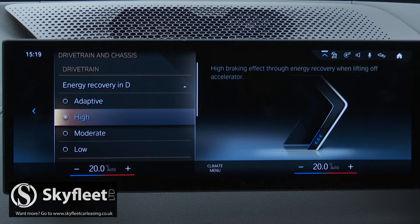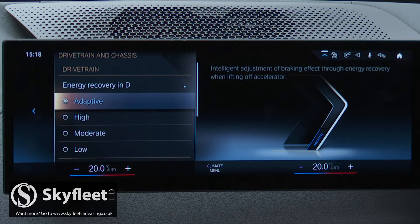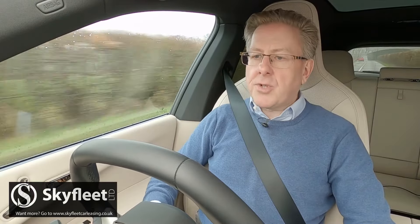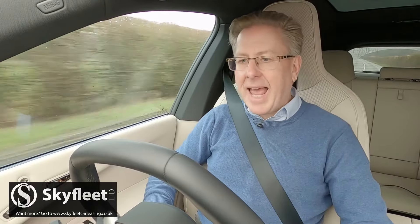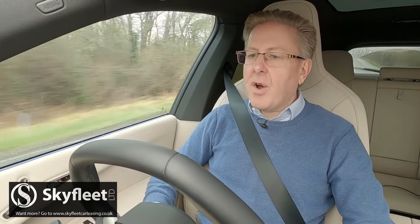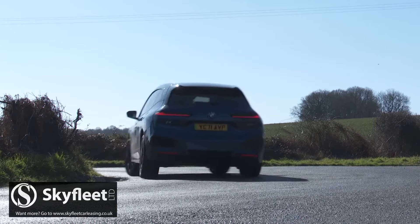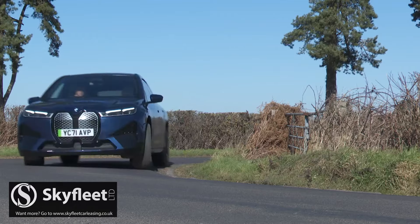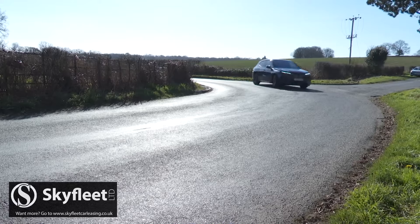On the move, the driver can choose high, moderate or low brake energy regeneration settings, or leave the system to do its own thing in adaptive mode. There are three My Mode drive settings — Personal, Sport and Efficient — and there's an iconic Sounds Electric artificial EV soundtrack, though after trying it, you'll probably prefer to turn that off and savour this BMW's astonishing refinement. It even handles quite a lot like a BMW should, the stiff chassis admirably resisting body lean and the electromechanical steering providing accurate feedback.